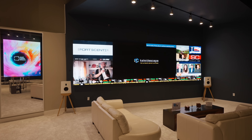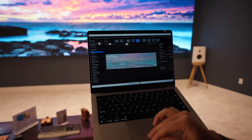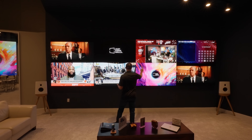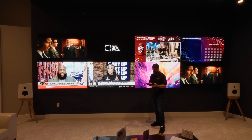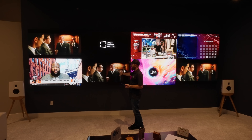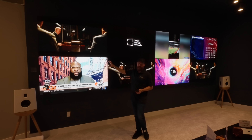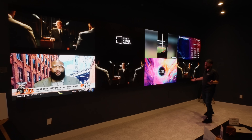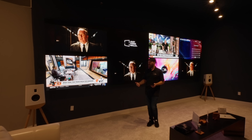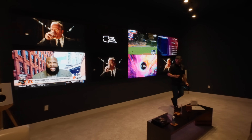We have up to eight inputs on this particular setup and can do almost unlimited inputs on our processing systems. I have complete control over each layer — if I want the Kaleidescape over on this one, I just select it and assign it to that layer, and the source automatically updates. We could have four different sports feeds on one side and a single large 16x9 on the other side with a video game or a movie. It is the ultimate NFL sports viewing display you can get in the market today. There is nothing that compares to what we can do with micro LED.